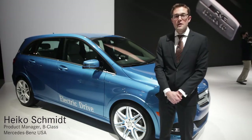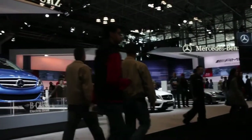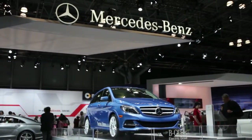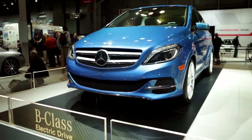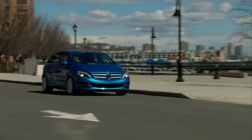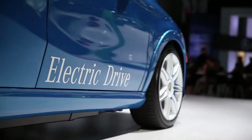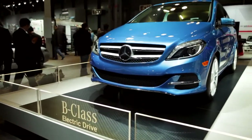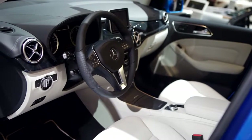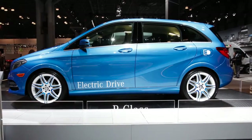Hi, my name is Heiko Schmidt. I'm the product manager for the B-Class in the US market. What I want to introduce you to today is the newest addition to the Mercedes-Benz family in the US market, the B-Class Electric Drive. The B-Class will be the first fully powered electric vehicle in the US market for Mercedes-Benz. The car is based on the conventionally powered B-Class that's never been sold in the US, but it is a huge success in the European markets. It really is a perfect concept because it combines lots of interior space and versatility with really compact exterior dimensions.